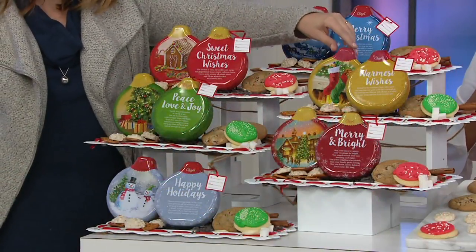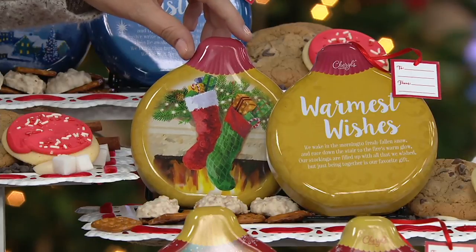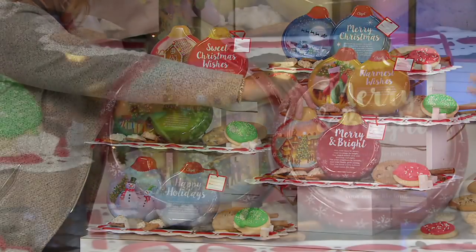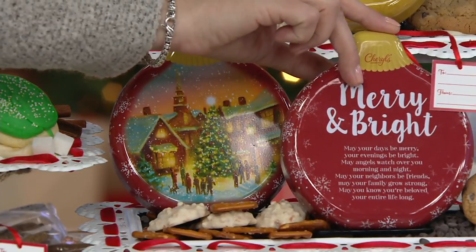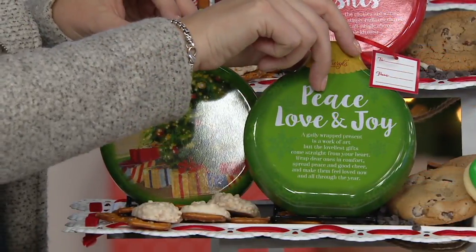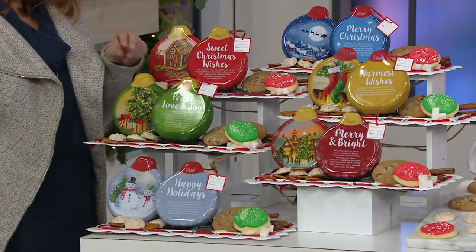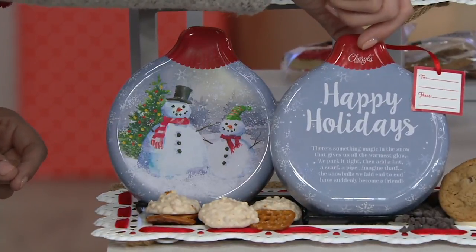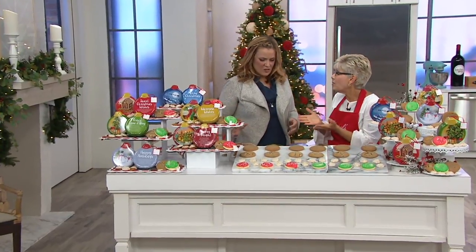Six individual personalized gifts. And then Warmest Wishes with the little stockings hung on the fireplace — we're going to read some of these. They are very heartwarming. Then your next one is Merry and Bright with a wonderful little village scene, like night before Christmas, and don't forget the to and from tag, so you can personalize that. And then next you have Peace, Love, and Joy — I love that with the Christmas tree and the presents. And last but not least, Happy Holidays with the cute little snowman. The designs are only here at QVC.